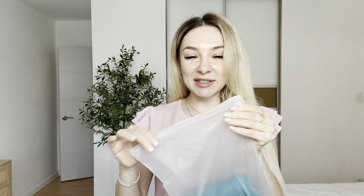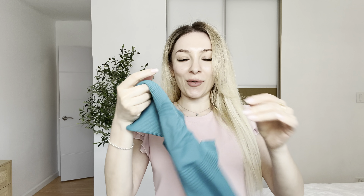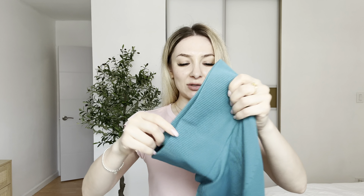Hi everyone, today I want to show you these cool workout leggings. I will send this product for you. Let's open the package. Wow, I love the color — it actually has different colors. You can choose any color on Amazon.